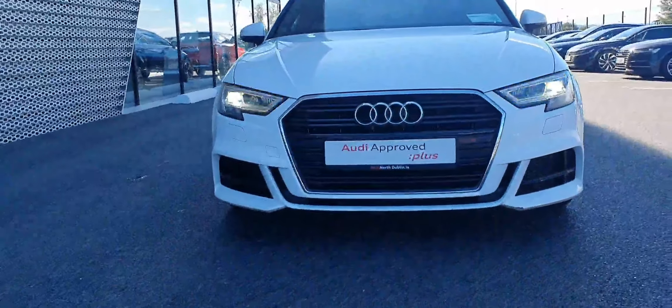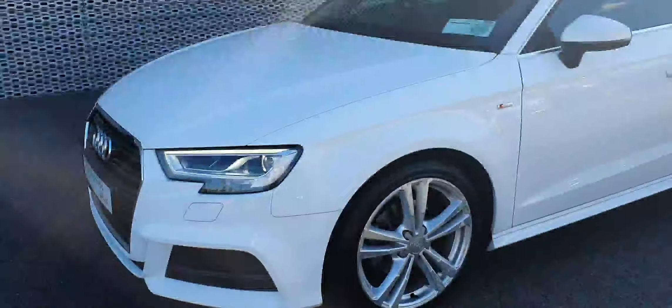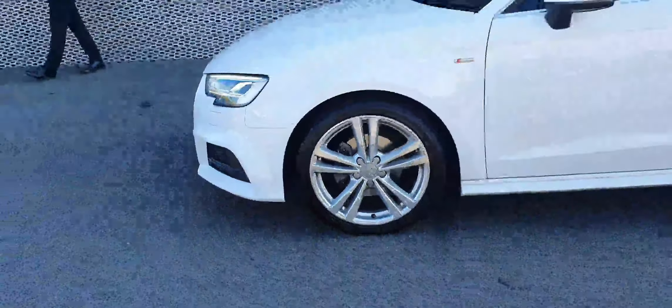Starting at the front, you can see the Audi signature front frame grille and its gorgeous LED headlights. It has 18-inch alloy wheels, privacy glass towards the rear, and the car is finished in the stunning Ibis White.